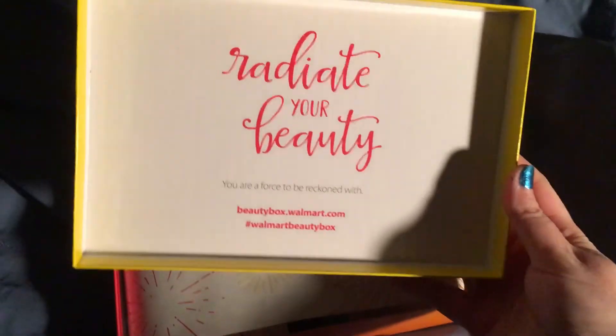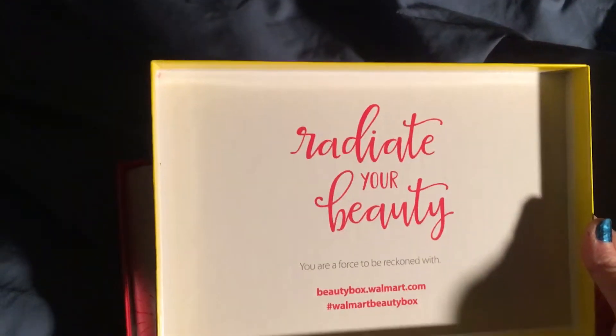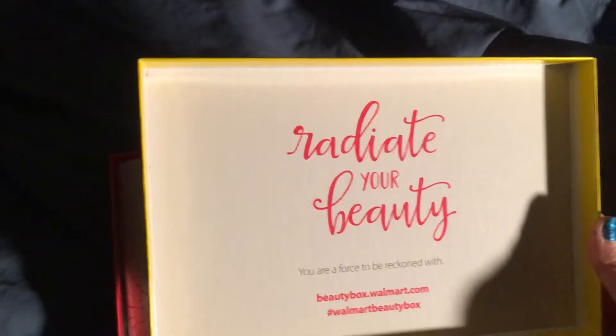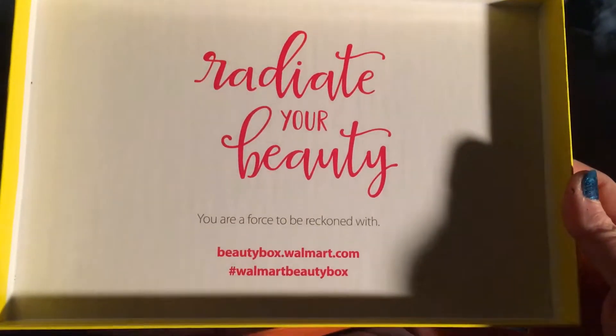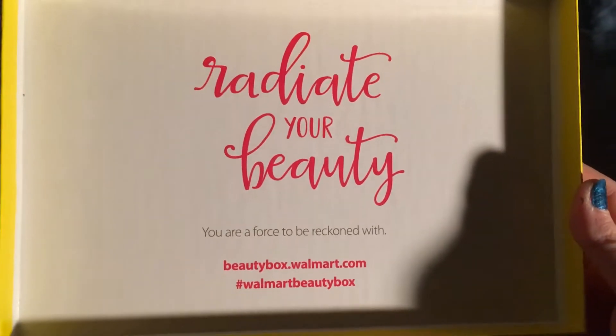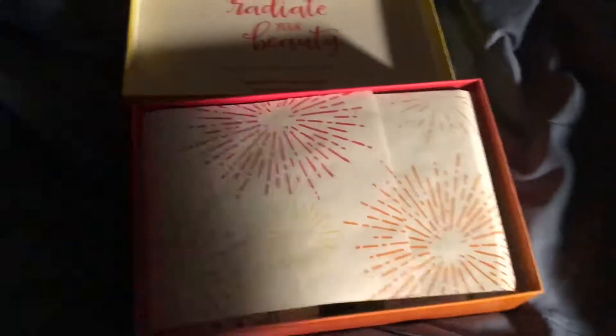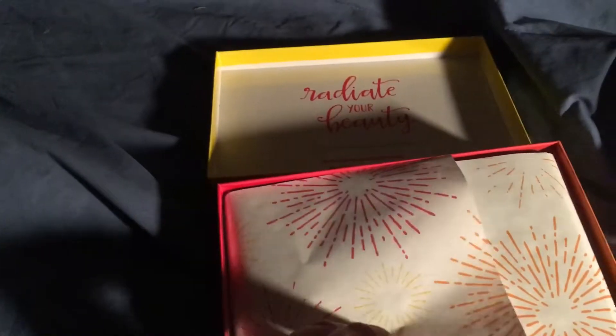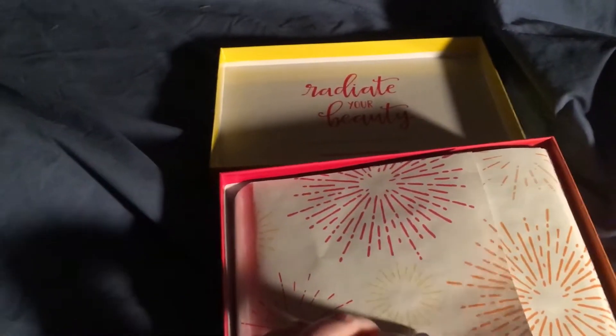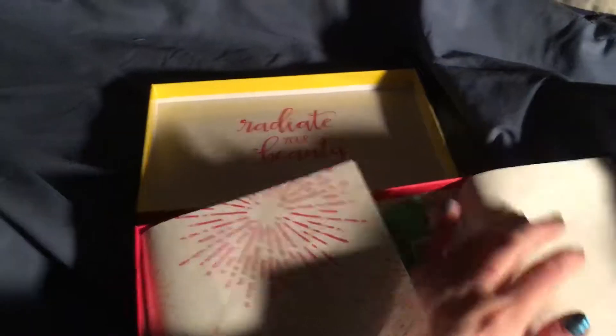It is an orangey yellow color. I'm glad that the boxes are colored — it's really pretty. It smells good, that's the first thing I sense. The inside of the box smells good. Little tissue paper is adorable. I like how that lines up too. Firework motif.